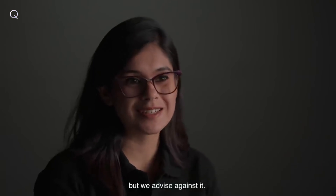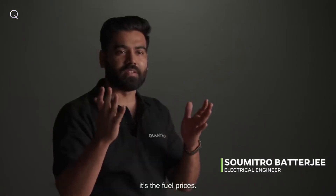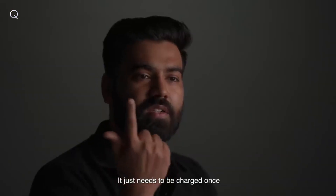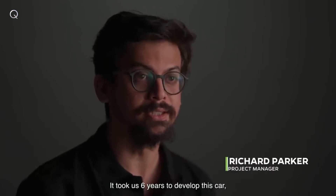Sustainably sourced from fighter jets from the US and soft drink cans from Shivaji Nagar. You could lift it with one hand, but we advise against it. There's one thing that goes higher than our car — it's the fuel prices. That was the genesis of our PuraCell battery technology, made with ethereum iron cells. It just needs to be charged once, and it powers itself while it runs.